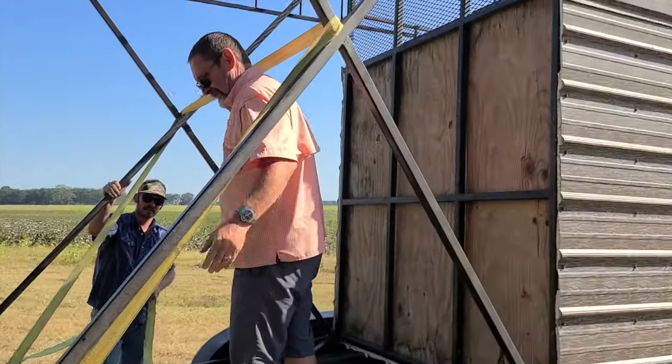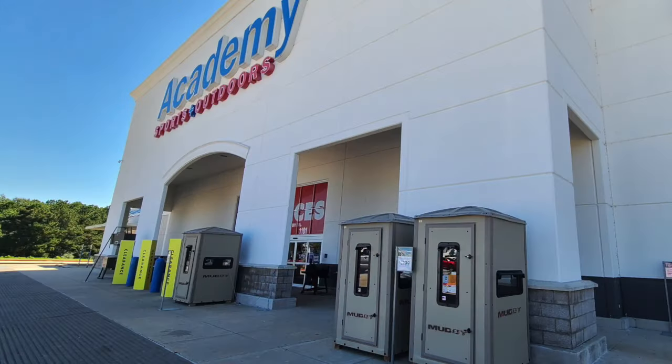A few minutes later the stand is secure and it's time to strap it down. Would it have been easier just to go to the academy and buy a deer blind? No. About $3,000. After a couple of hours of work and a little off-camera debating between father and son about how to get this stand loaded, Austin knows one thing for sure.